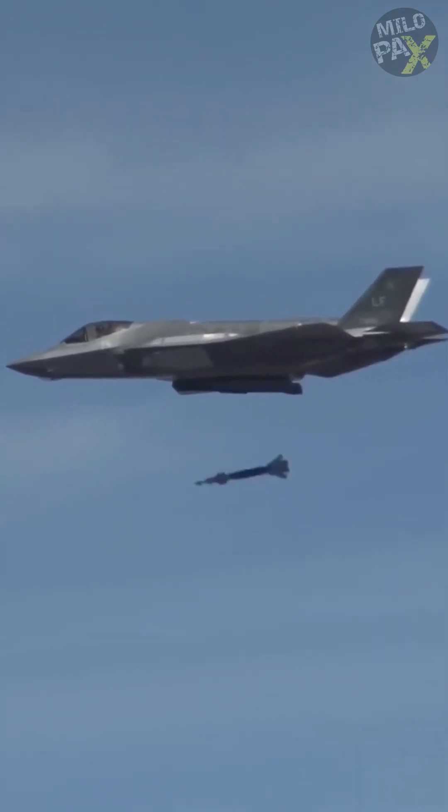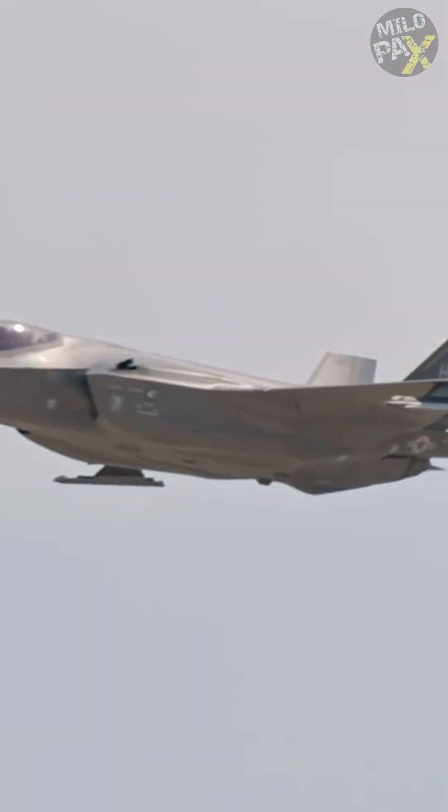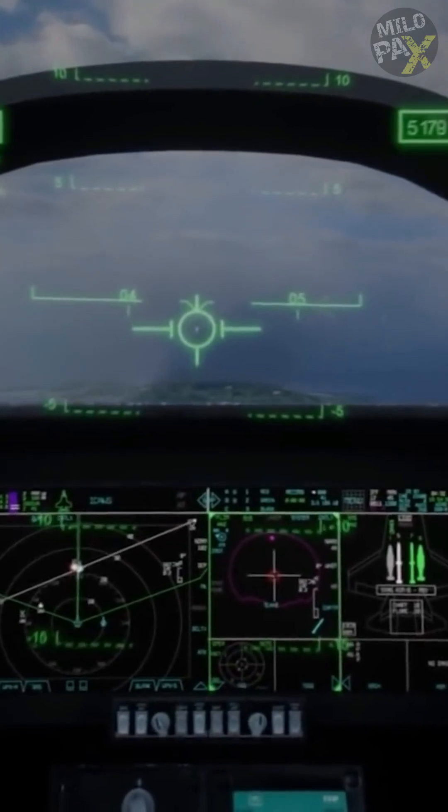Although the F-35 can only carry two bombs internally, its pilot can launch missiles from ground-based assets and direct them to targets using advanced helmet-controlled tracking and radar systems.